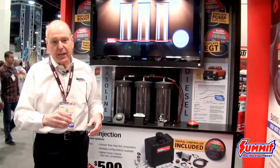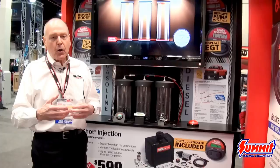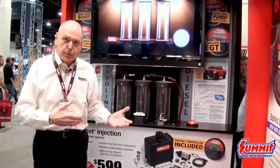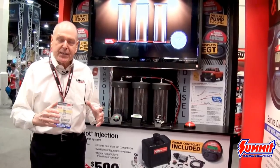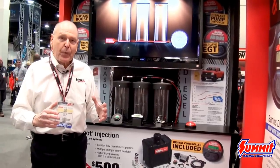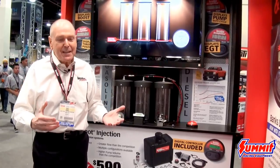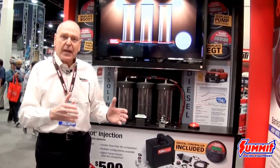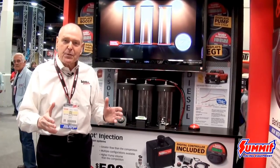Now, why do you water inject or why do you water methanol inject? If you're gasoline and turbocharged, or even gasoline and not turbocharged, a little bit of water injection stops detonation. It allows you — if you've got a high compression muscle car or something like that — to buy pump gas rather than racing gas to drive around your muscle car.